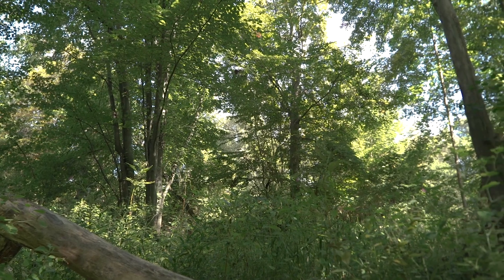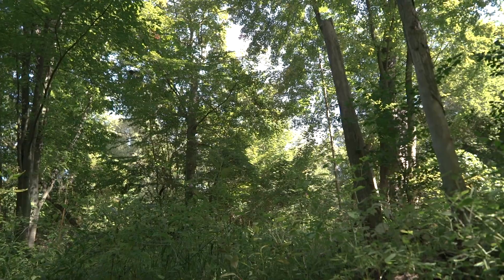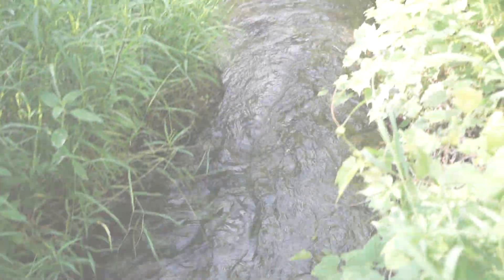Huttonville Creek will soon be surrounded by new houses, businesses and roads. When we replace streams, forests and meadows with buildings, roads and parking lots, the water cycle changes dramatically.